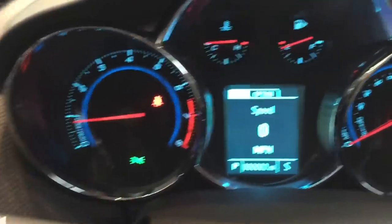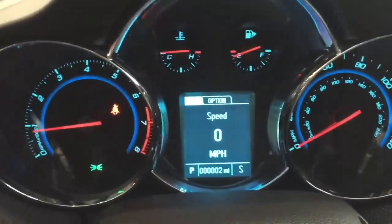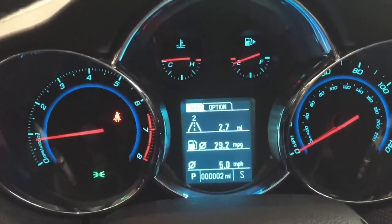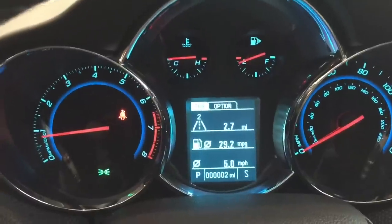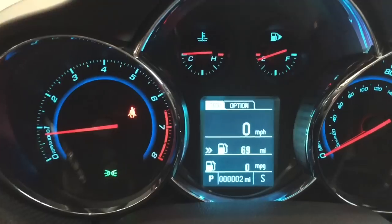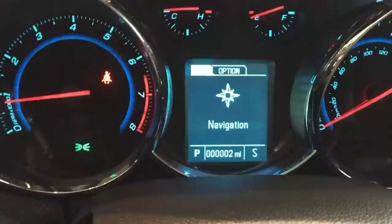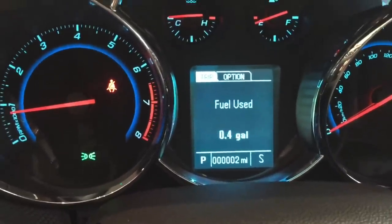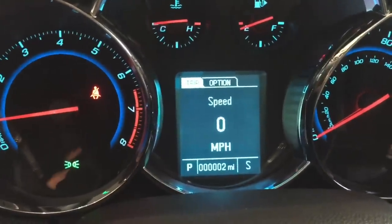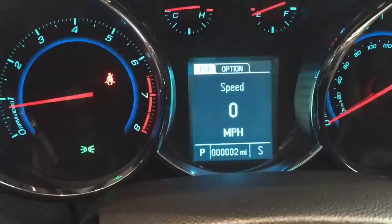You have your driver information center control. Through the driver information center, you have your digital speed. You have Trip Two, which gives you the trip distance, the average miles per gallon, and the average speed. You have Trip One that gives you the same information. Then you have the third option, that gives you the digital speed, the distance to empty, and the instant fuel economy. Navigation, a timer, how much fuel has been used, and back to the digital speed. The S is the compass, the odometer reading is shown, and P is for park.